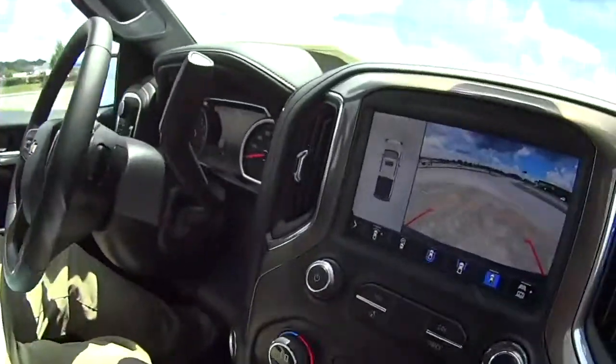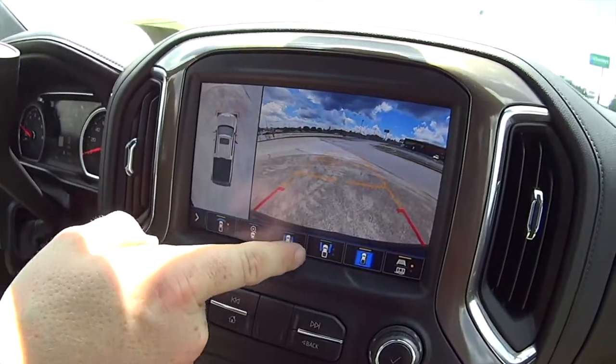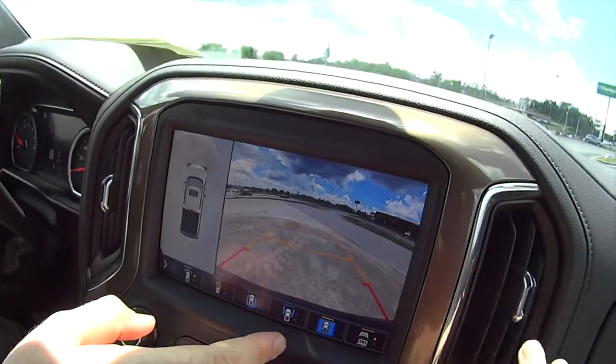JJ, we're going to do a little extra segment about the High Country cameras. That's right. It's got the most advanced camera system out there right now. Of course, this is the front view camera — you can see it in front of us and everything like that.